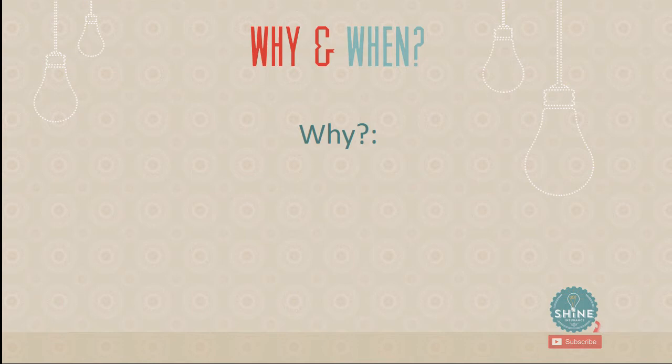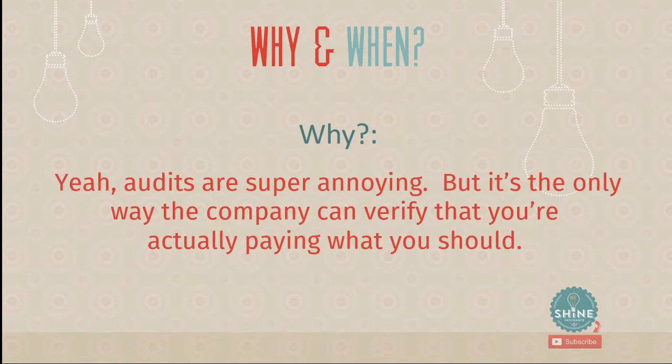Why do insurance companies do audits? Audits are annoying — nobody wants a stranger coming in to look at their business financials. But it really is the only way the company can verify you're actually paying what you should for your insurance. The insurance is set up based on your payroll and proper employee classification, so the auditor is simply coming in to verify those things.